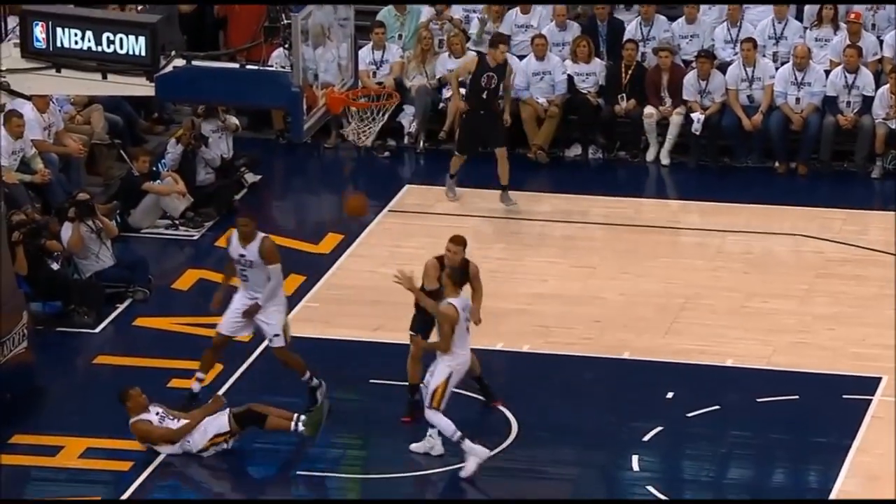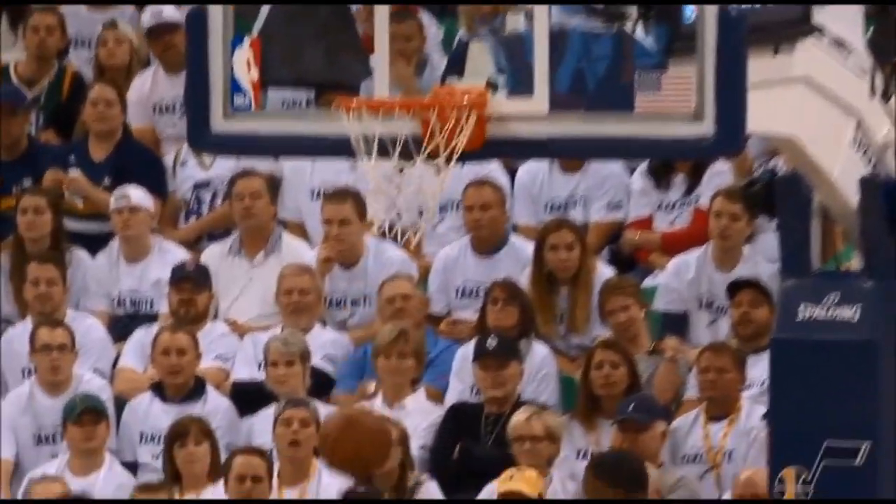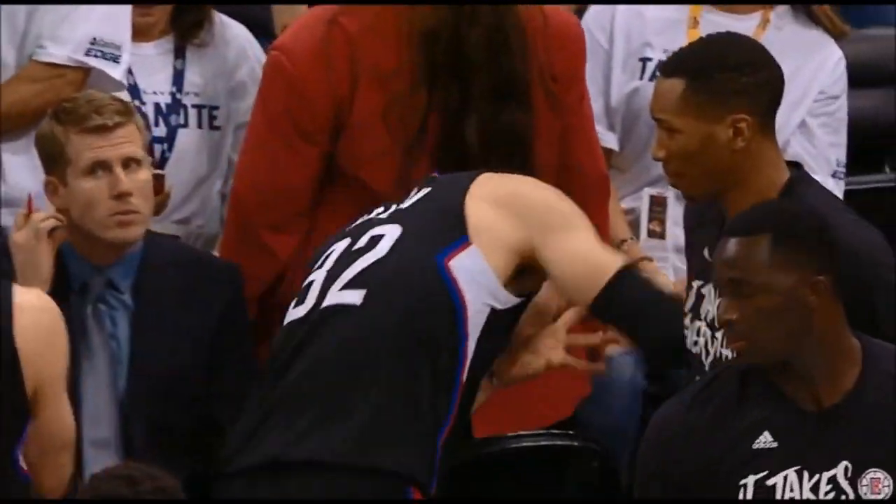Before we talk about Chris Paul, we have to talk about Blake Griffin. In the second quarter of game three, Griffin landed awkwardly and injured his big toe. He did not return and he's since been ruled out for the season.